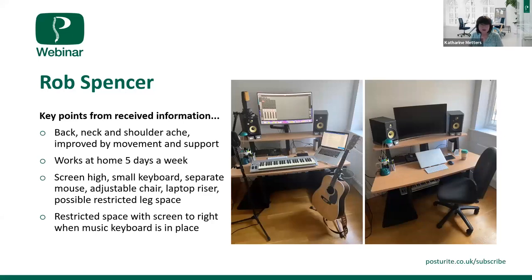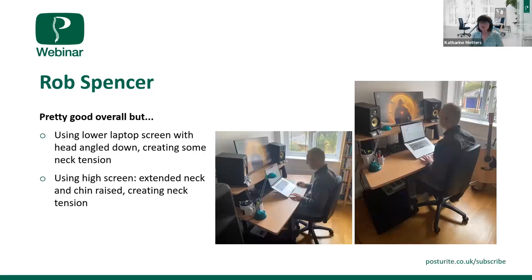Looking at pictures of how Rob actually works, I'm more concerned about when he's using the laptop — his head is angling down, which is going to create tension at the back of the neck, which he does feel. So we'll be looking to raise that laptop screen up a little bit. However, with the screen at the top, we can see him tipping his head back, which is causing a different sort of tension — more of a stretching tension compared to the maintenance-type tension from looking down.